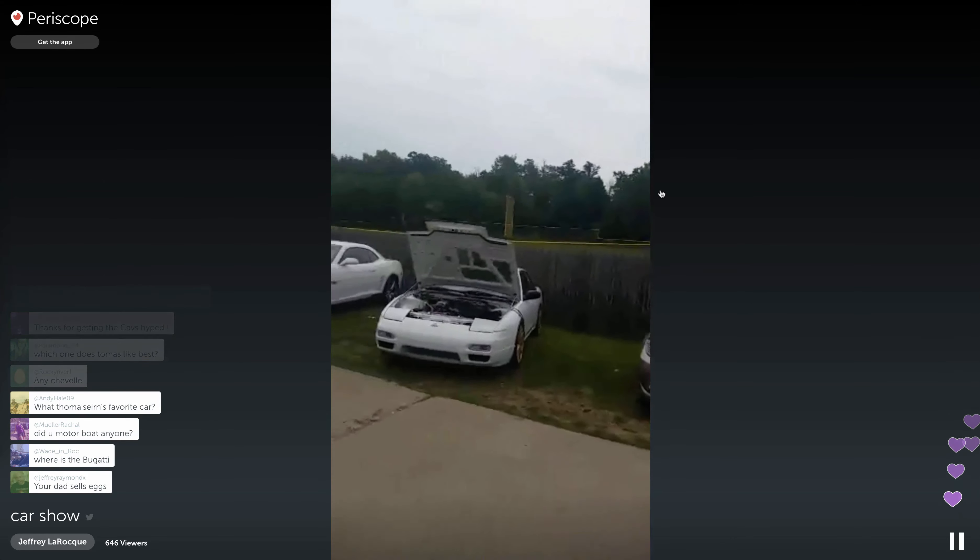Hey everybody, what's going on? We're all up at this car show out here in Hinkley Township. There's a band playing. This is my first Periscope in a long time, so I tried a Periscope.